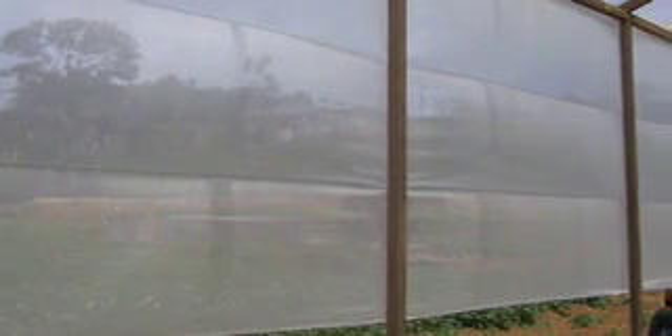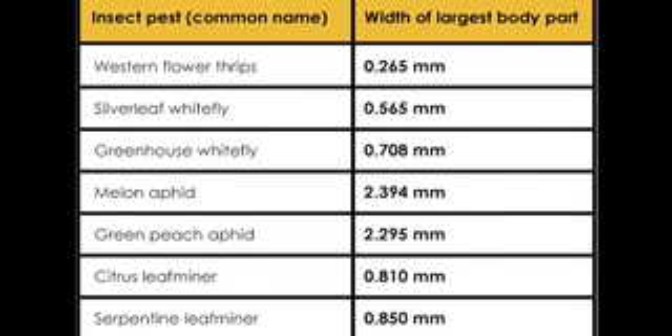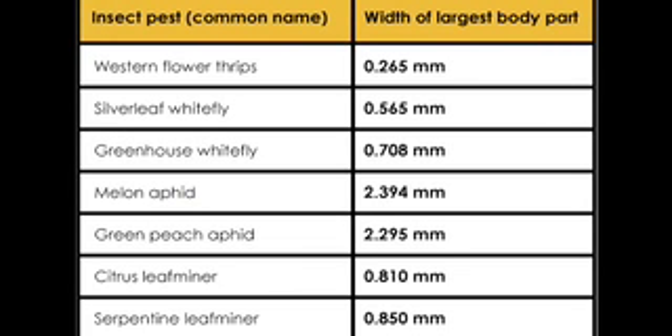Netting material can be used on the walls of the greenhouse. Netting allows for natural ventilation and can be a cheaper option than using glazing materials for the walls. While choosing netting materials, you must keep in mind the size of the mesh, because while larger holes may allow pest entry, smaller holes may reduce ventilation and increase costs.